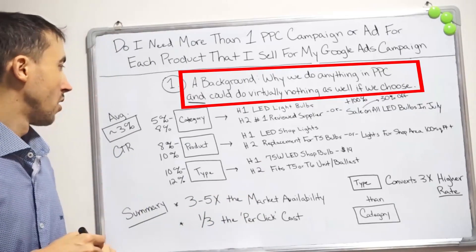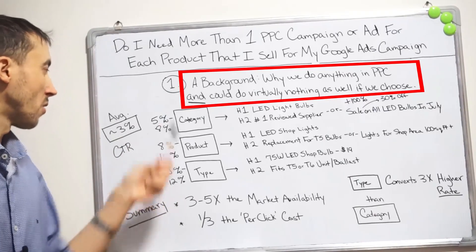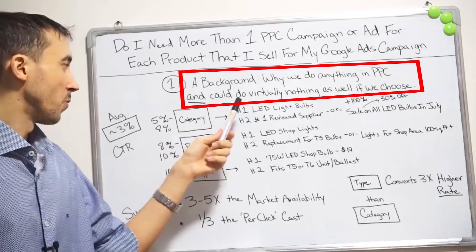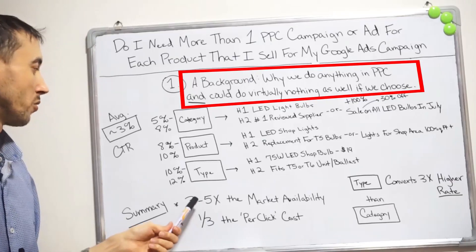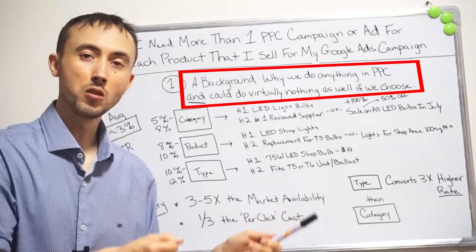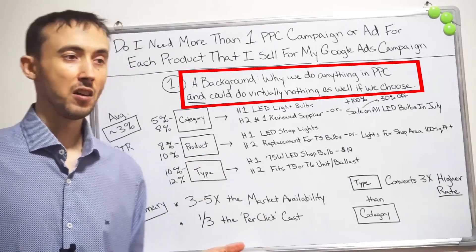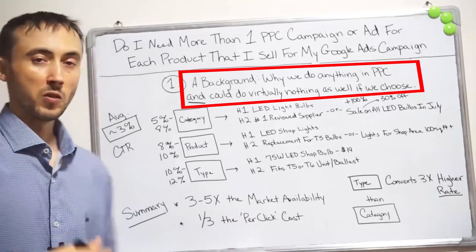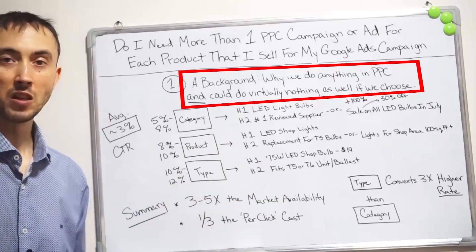So anyway, when everybody else is getting 3% click-through rate, you can get overall about 10% by capitalizing on all opportunities across the three keyword campaign categories I gave you. That's going to give you 3 to 5 times the market size of profitable consumers on Google and Bing as you could get doing it the lazy way most people set it up. Doing it the lazy way, you may not even make any money, or barely very little. If you set up the campaigns the way I do, you're going to make 7 figures a year for a niche like I described.